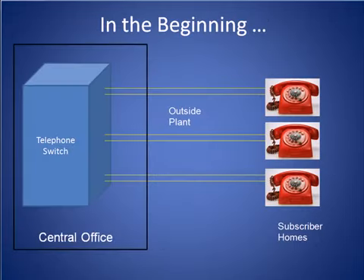Originally, when the Baby Bells constructed their telephone networks, every single phone in the country had a pair of wires running to a telephone switch located in a Baby Bell central office. However, as the decades passed, three big problems began to arise with this approach.